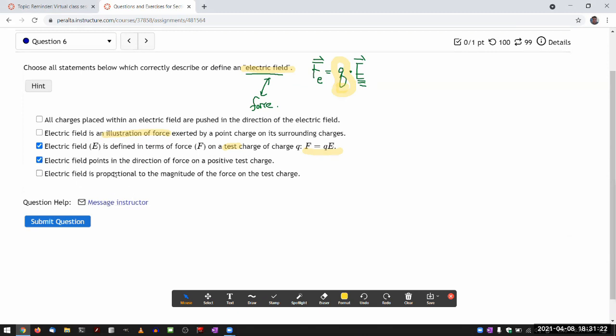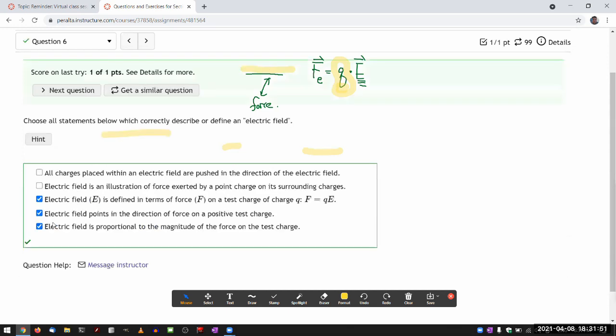'Electric field is proportional to the magnitude of force on the test charge' — yes. If you imagine doubling the force while keeping the test charge the same, it's the electric field that has to double. That's what proportional means.